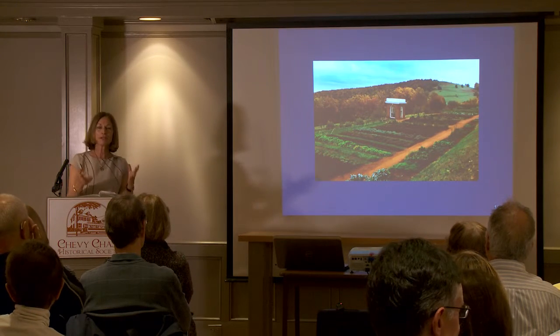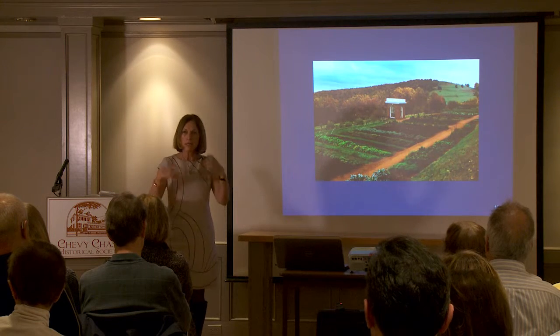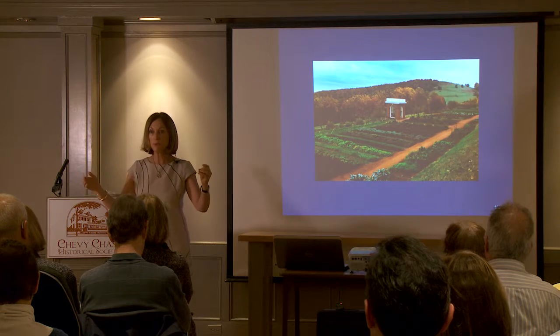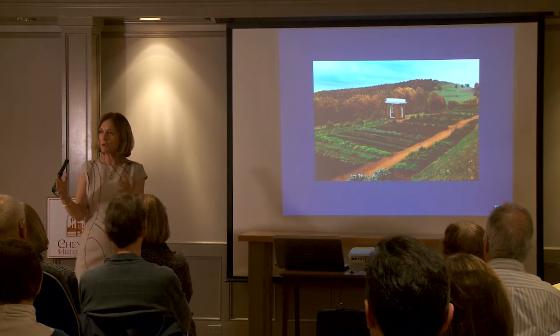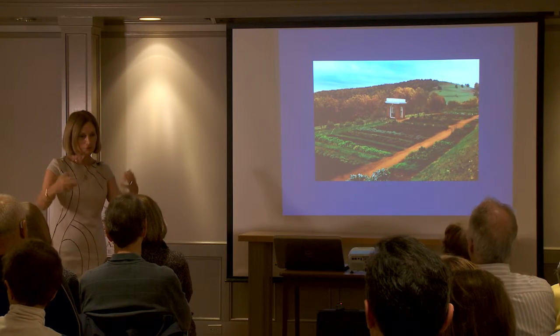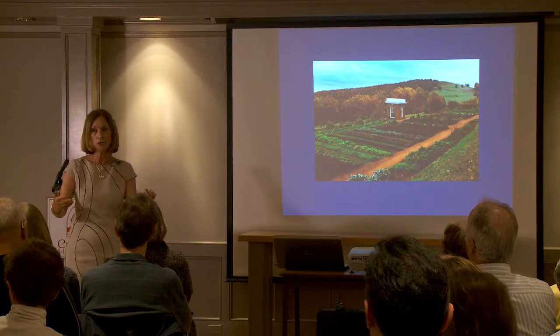One of the things Jefferson did when he went to the White House was bring in lots of fresh vegetables all the time. He loved entertaining with small dinner parties, inviting only 12 people to the table because he believed that in a small group he could serve his fine French wines and elite, gourmet food — a lot of it inspired by Europe.